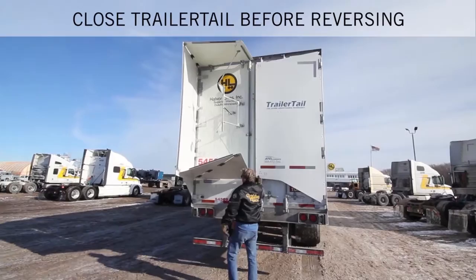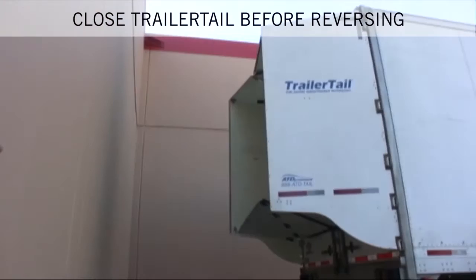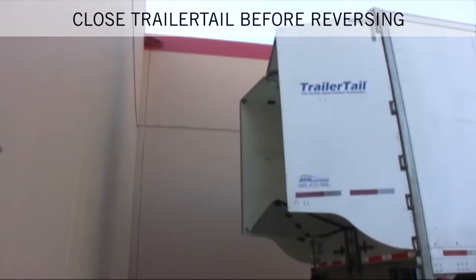It is a best practice to always get out of the truck and close the Trailer Tail when coming into the yard, backing up, or parking the trailer. The Trailer Tails have a durable, collapsing design, but nothing, as you know, is indestructible, and we need your attention to prevent damage to the Trailer Tail or a nearby telephone pole or customer dock door.